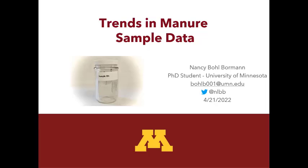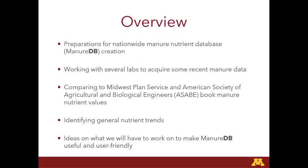I am a second-year PhD student, and she forgot to mention that I'm actually advised by Dr. Ann Cordes and Dr. Melissa Wilson. Maybe you've heard them speak yet, or you still will, the remainder of the meeting. So just a little overview about what I will be discussing: talking about our preparations for our nationwide manure test database we're calling ManureDB.